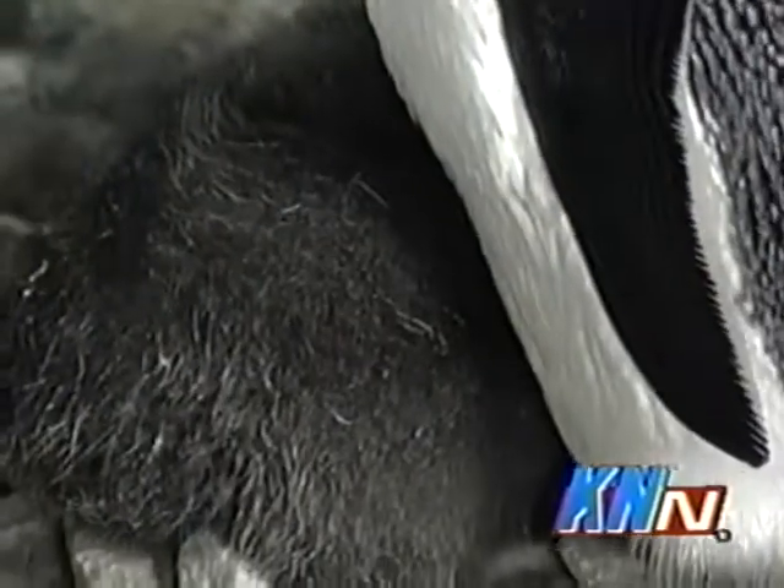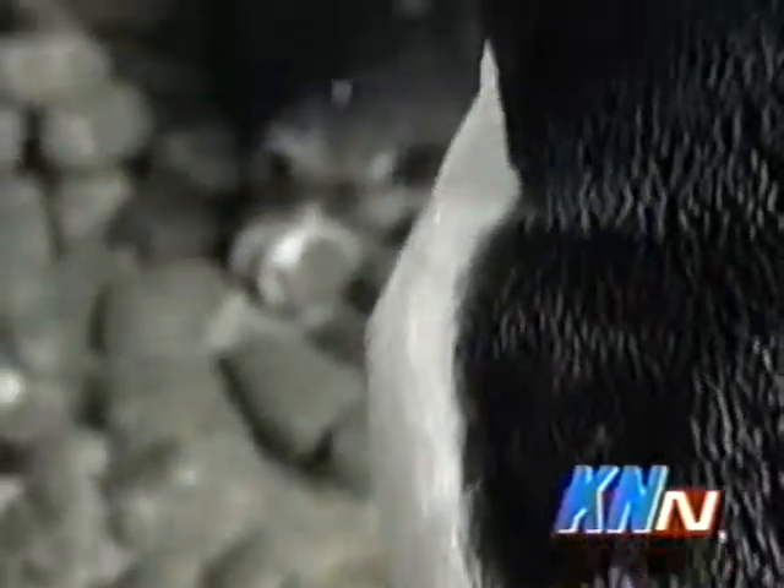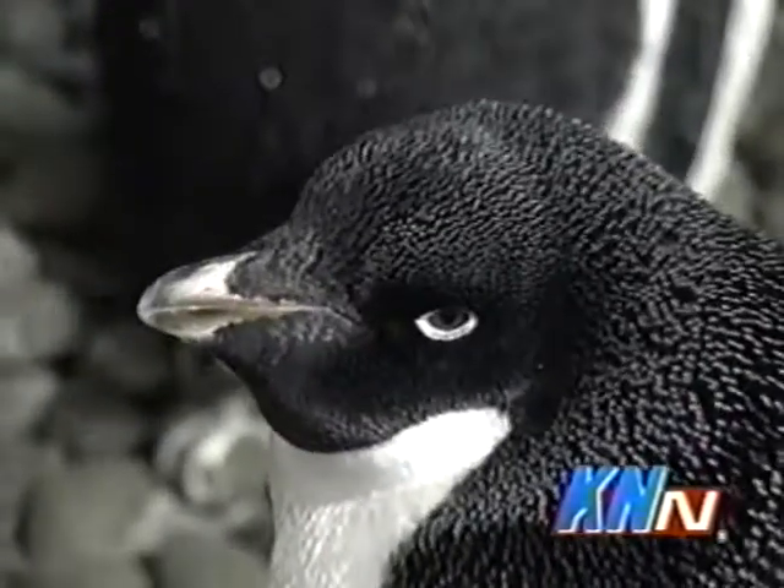Are they kept separate from the adult population or can they mix? As far as the macaroni species and Adelie species, the chicks are kept right with their parents. As long as they're doing good jobs feeding and regurgitating the fish to the chicks and doing a good job caring for them, they can be kept in here.